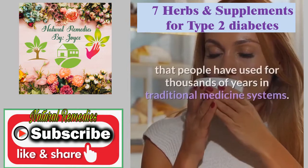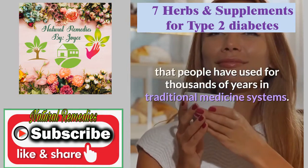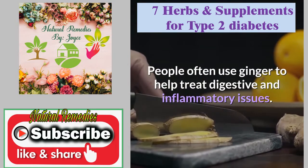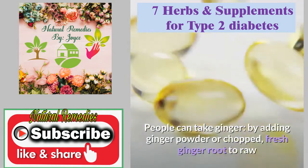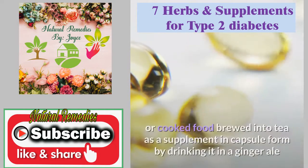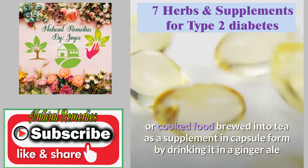Ginger is another herb that people have used for thousands of years in traditional medicine systems. People often use ginger to help treat digestive and inflammatory issues. People can take ginger by adding ginger powder or chopped fresh ginger root to raw or cooked food, brewed into tea, as a supplement in capsule form, or by drinking it in a ginger ale.